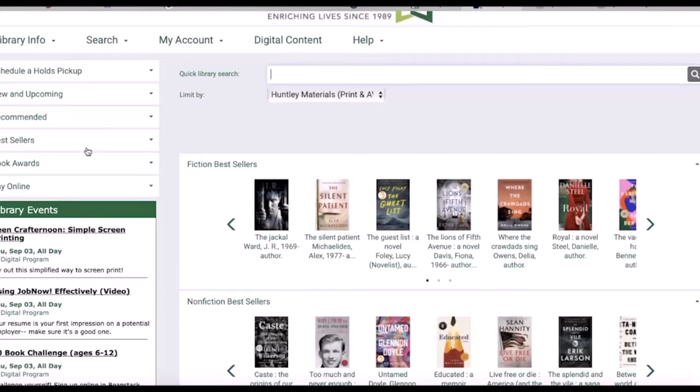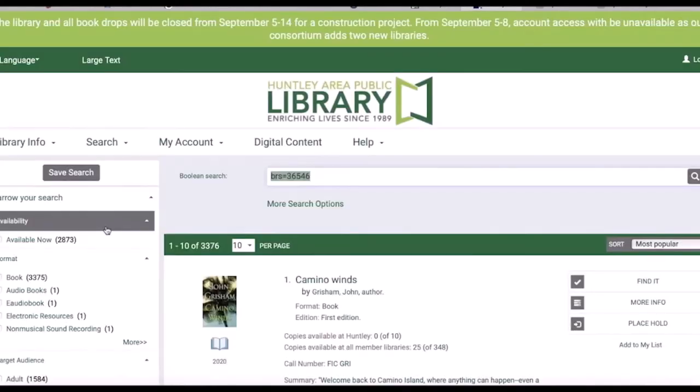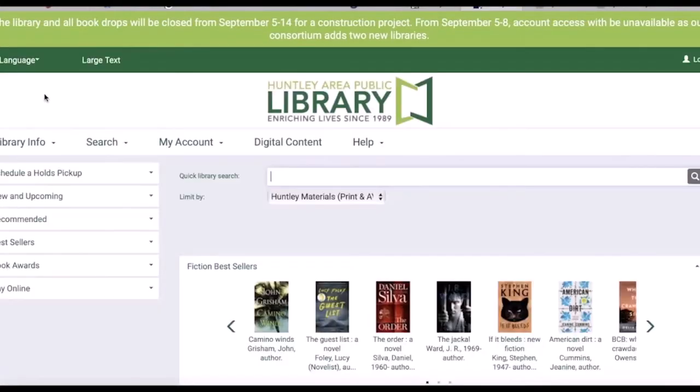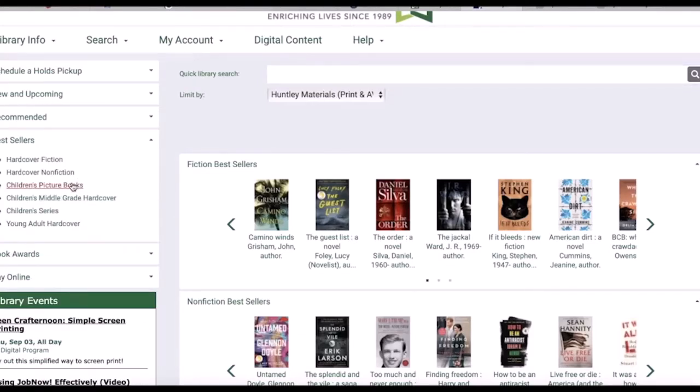The first one I'll show you will take you to lists of brand new books. Click on new and upcoming, and then on books, and then sort your results by juvenile titles. For bestsellers you can choose children's picture books or middle grade hard covers, which are for about grade three to six, or children's series.